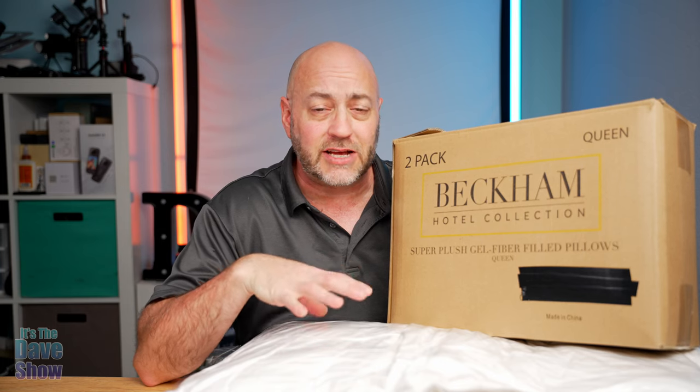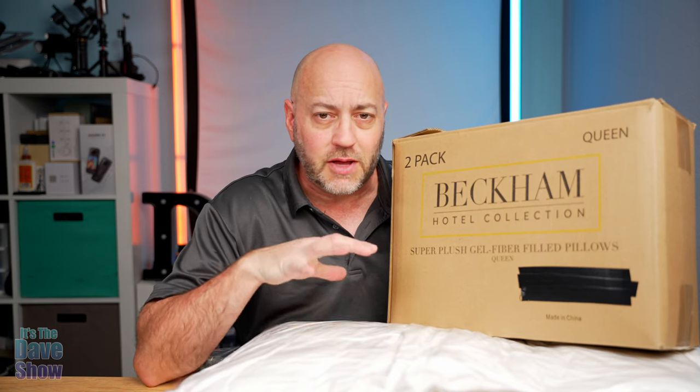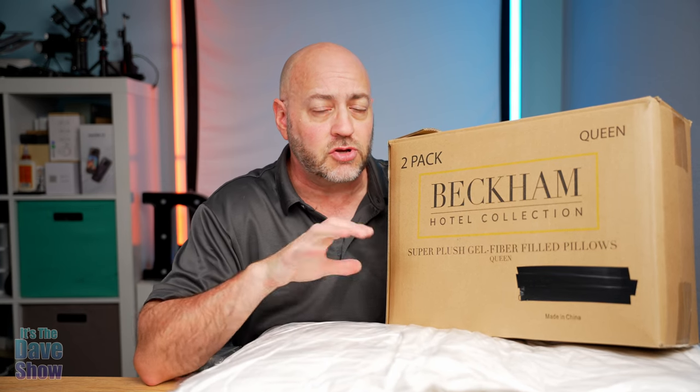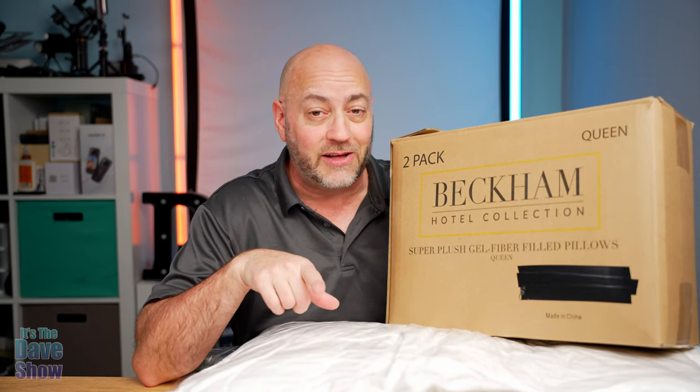It's a specialized foam — it's actually got cooling gel foam type properties to it. Now the company did send me this product for a review, but they wanted me to show you what they are and I'm going to test them out as well.